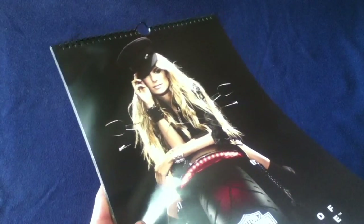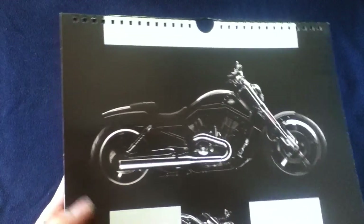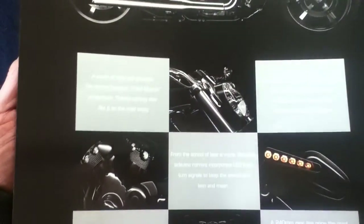Let's quickly sift through the calendar and see how it's organized. It's a wall-hanging, spiral-bound calendar with a hanger loop in the middle of the spiral and a main axis rod. Folding over behind the front cover, we have V-Rod Muscle stock photography throughout.